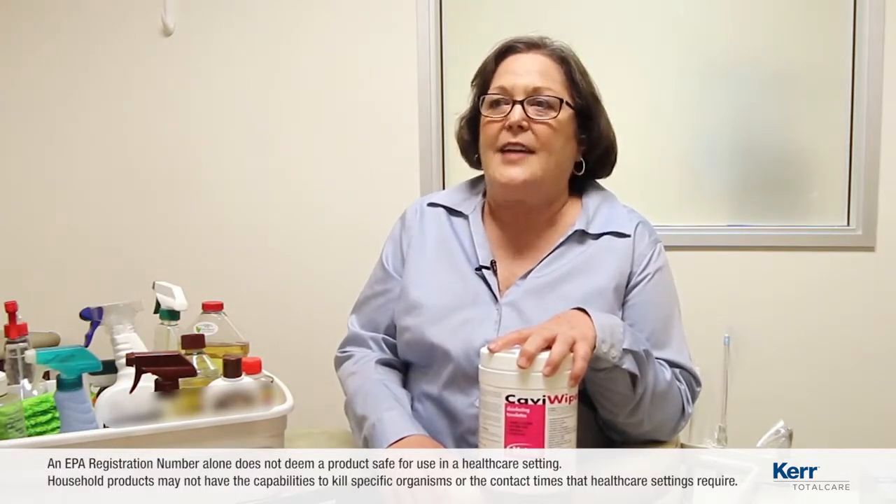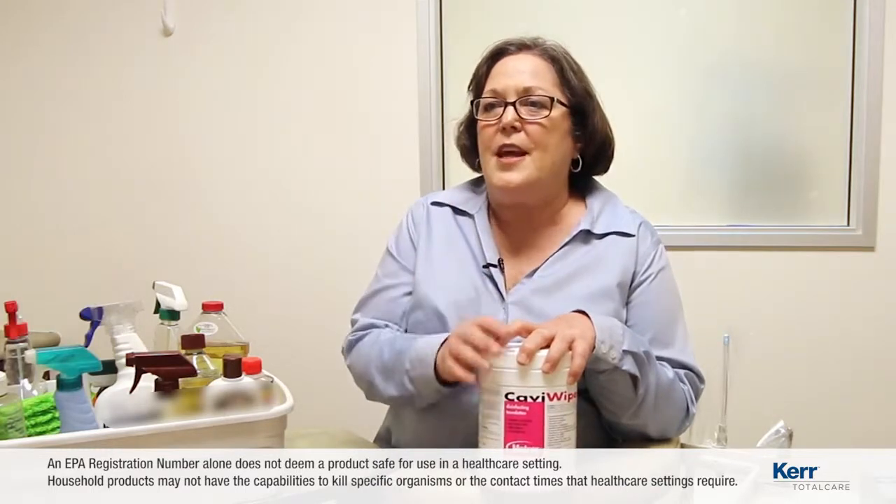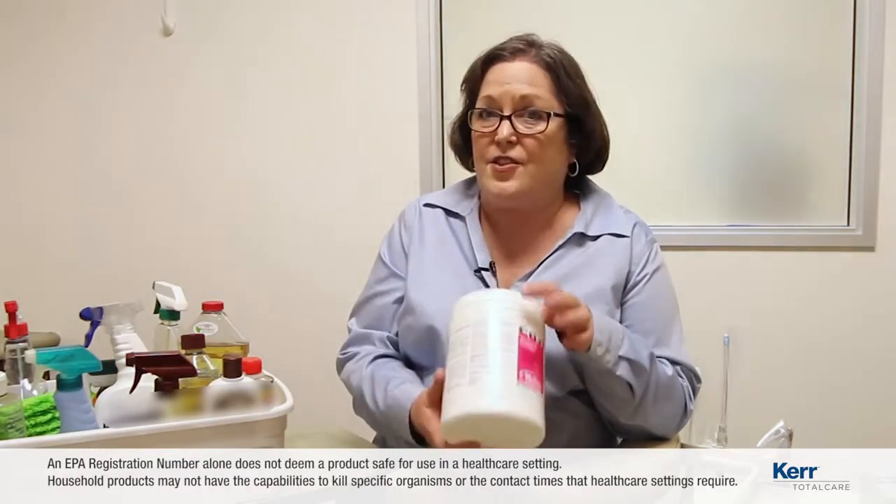Do you know that the EPA has to approve the disinfectant that you use? There will be an EPA number on the side of the bottle if it is registered with the EPA.